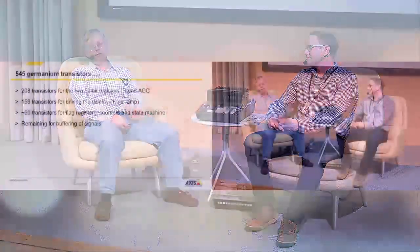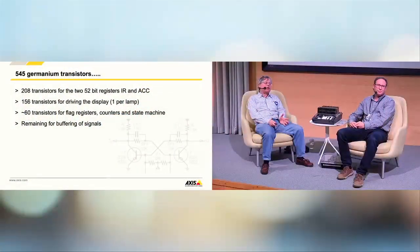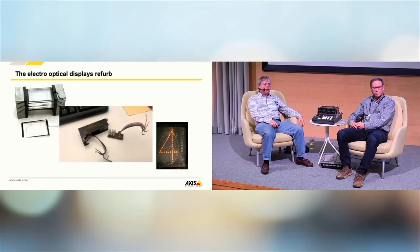Out of the 545 transistors: 208 are for the registers and 156 just for the displays. That leaves a little more than 60 transistors remaining for the mathematics - quite an advanced design. Can you explain how the display works, Michael?